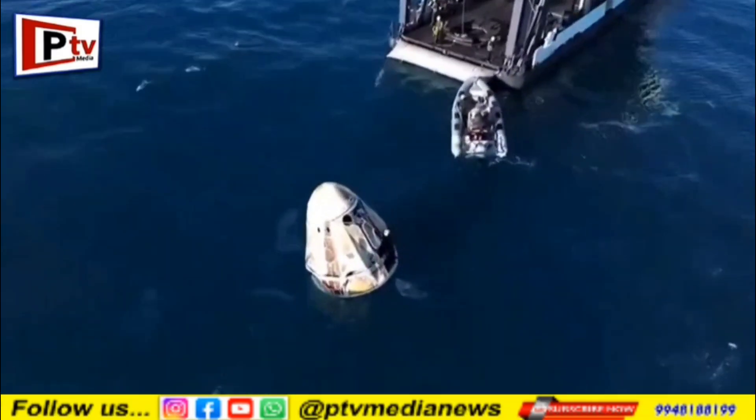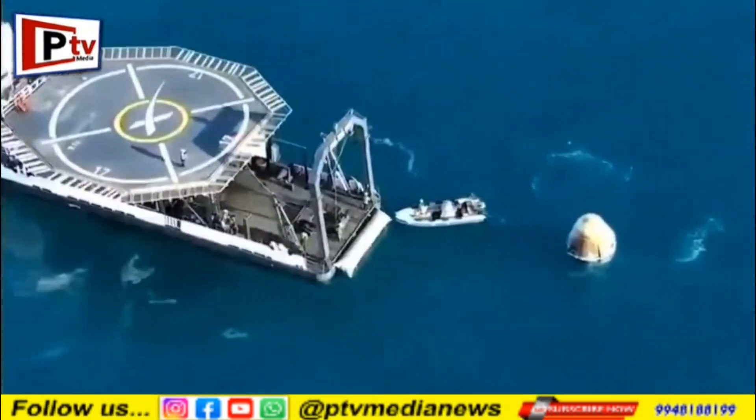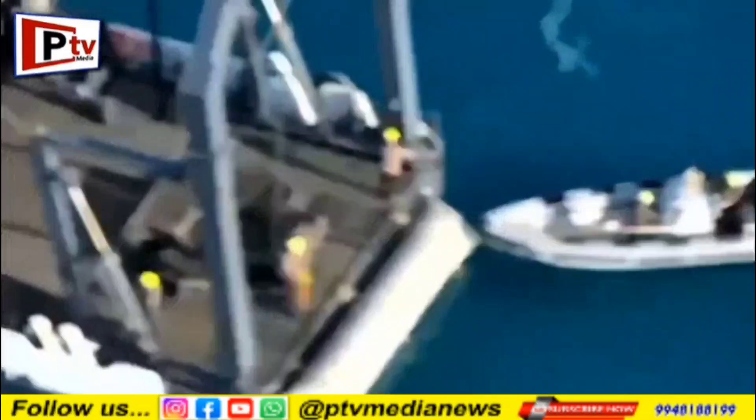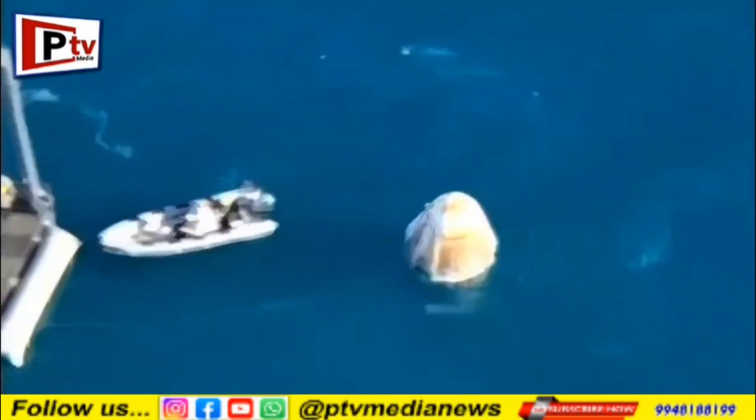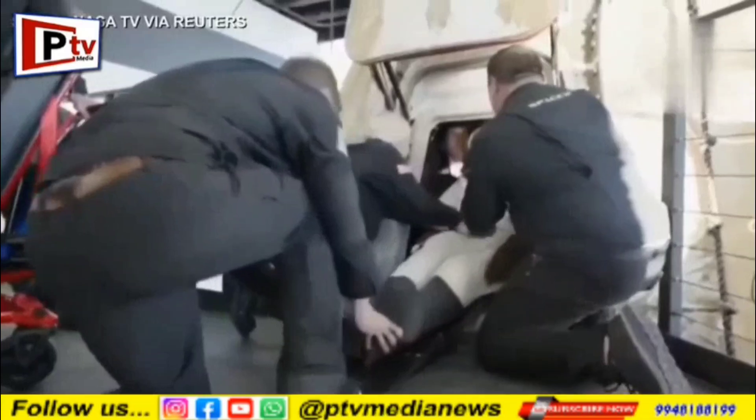We call it the nest, Dragon Nest — that's where the capsule will be placed in order for it to be translated to the forward end of the vessel, and for the astronauts too. Dragon had an on-time splashdown.